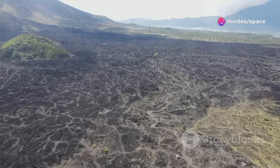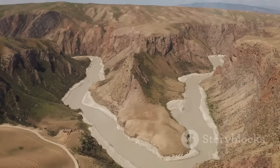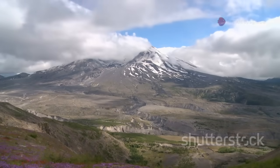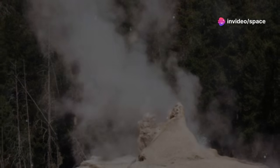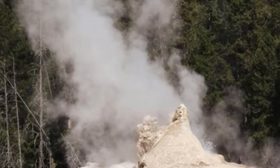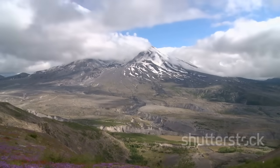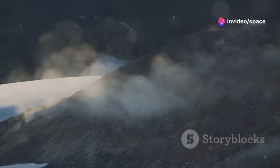The surrounding landscape was devastated. Forests were flattened and rivers were clogged with mudflows, known as lahars. Mount St. Helens is a stratovolcano, built from layers of lava, ash, and rock. Since 1980, it has had periods of lesser activity. From 2004 to 2008, it experienced renewed dome growth — thick, pasty lava oozed into the crater, slowly forming a new lava dome. There were also steam explosions and minor ash emissions.